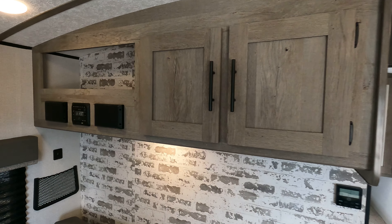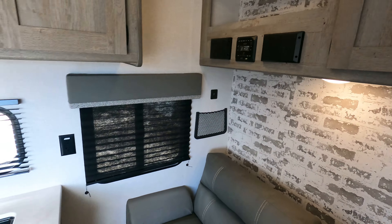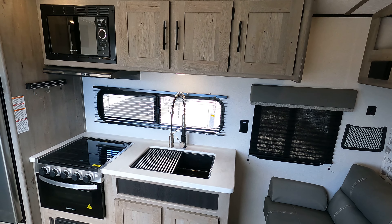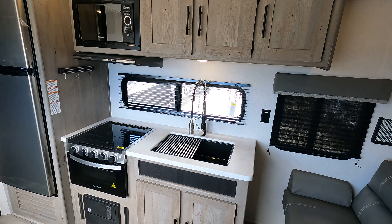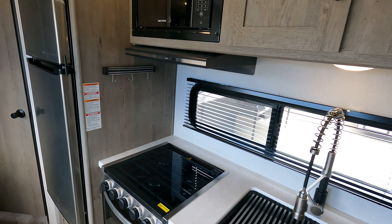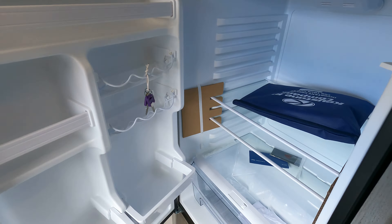When you walk in you've got this jackknife sofa that folds down to make into a bed. They do a good job with cabinets right up top. Got your stereo set in there, side windows, and the kitchen area here on the driver side — or the off-campsite side, depending on how you want to break that down.